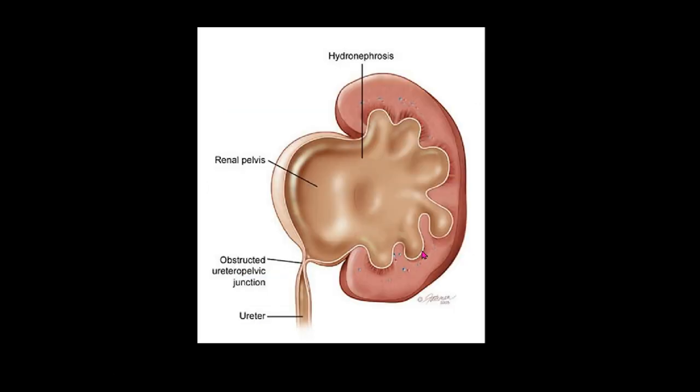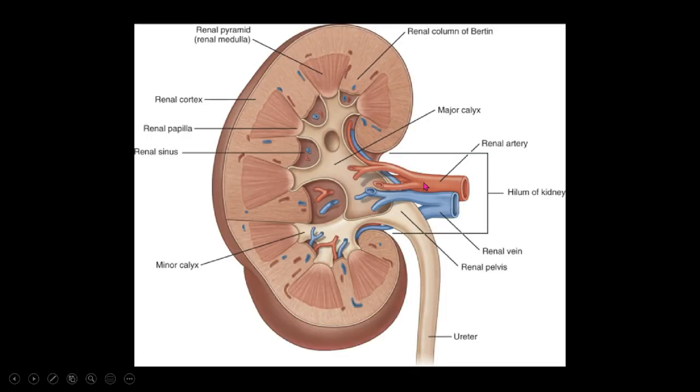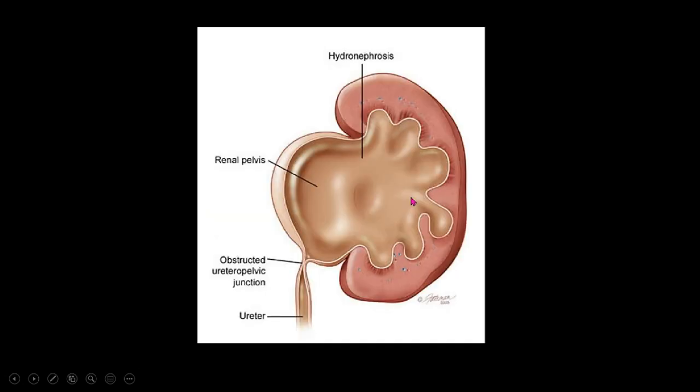Some patients are born with blockage at the UPJ called UPJ obstruction. That can be either from scar tissue or narrowing of the actual inside portion of that tube, or something called a crossing blood vessel. There are all these branches of blood vessels that feed the kidney. In some patients, there's an extra one that drapes across from the outside, compressing the tube and causing it to kink at that location. The urine then pools or collects there, stretching out the urine chamber — this is called hydronephrosis.